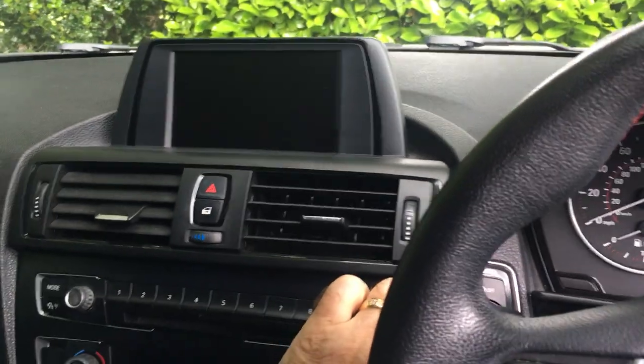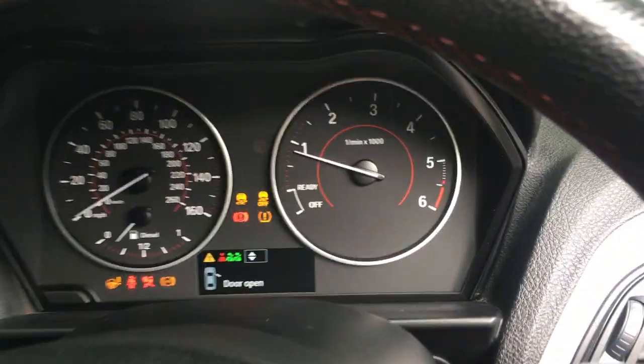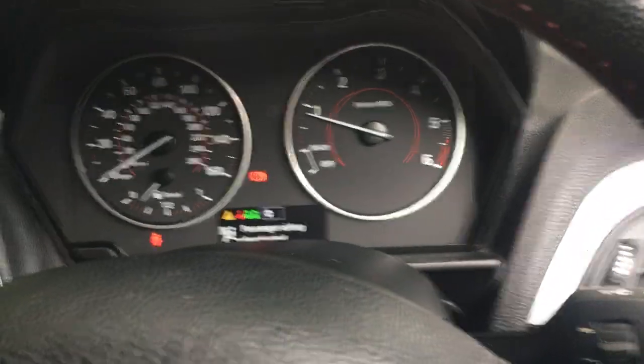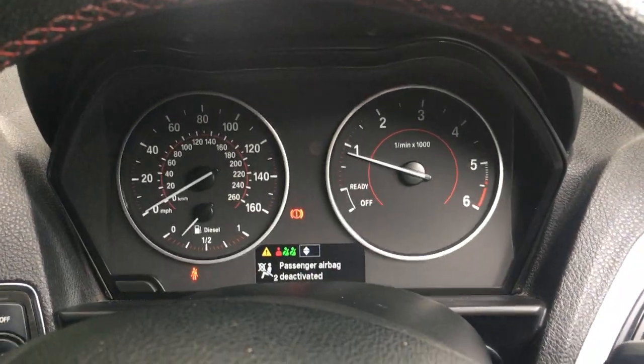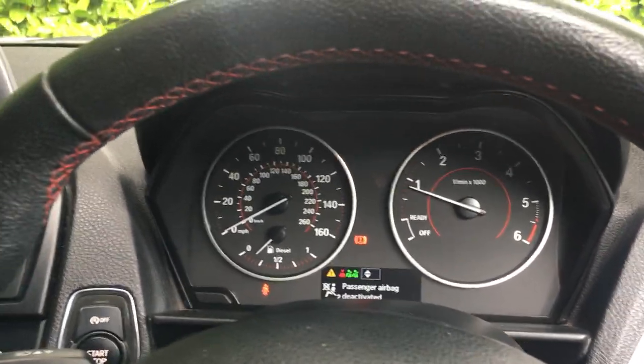Just need to put the clutch in and start it. Passenger side airbag is currently deactivated.